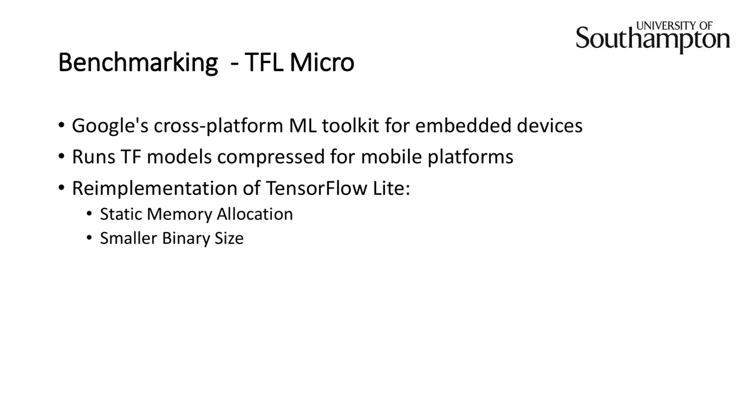TensorFlow Lite for Microcontrollers is Google's cross-platform machine learning toolkit for embedded devices, part of the wider TensorFlow ecosystem. It can run standard trained TensorFlow models converted to the mobile-oriented TF Lite format. For microcontrollers, you can convert all float32 weights into fixed-point 8-bit integers, achieving up to a four-fold reduction in model size. It's a re-implementation of TF Lite — designed for mobile platforms such as phones and tablets — with added features such as static memory allocation and a smaller overall binary size.